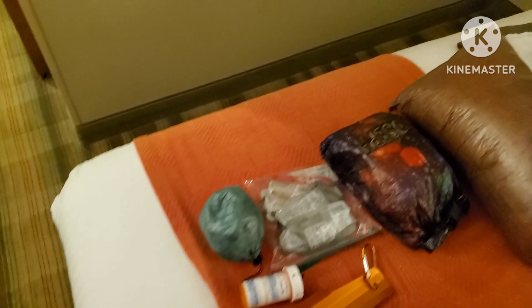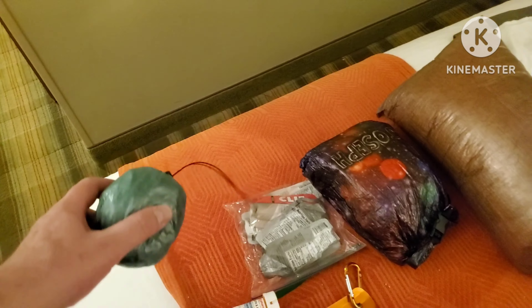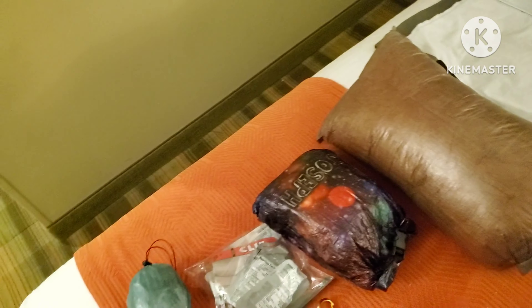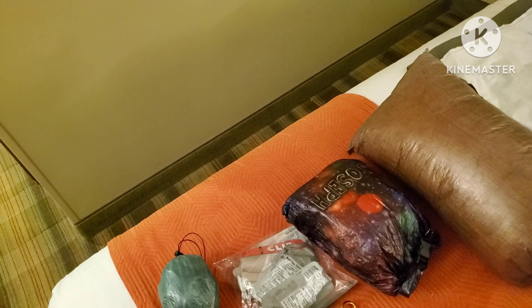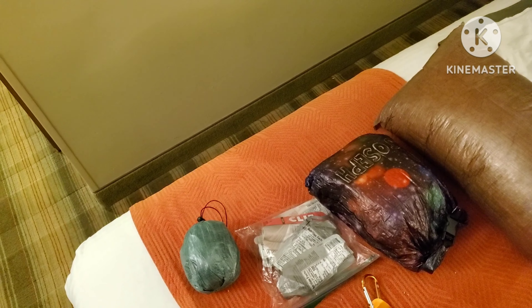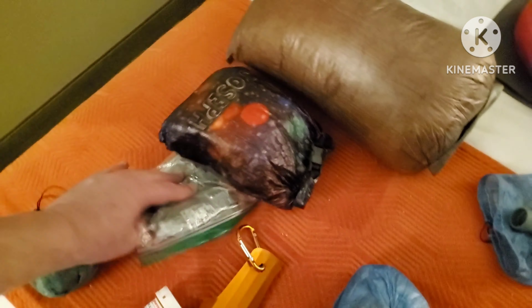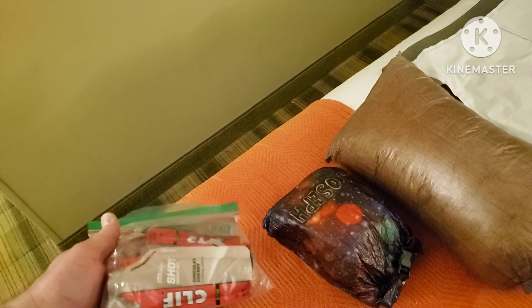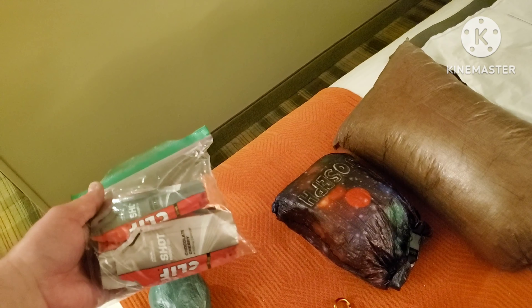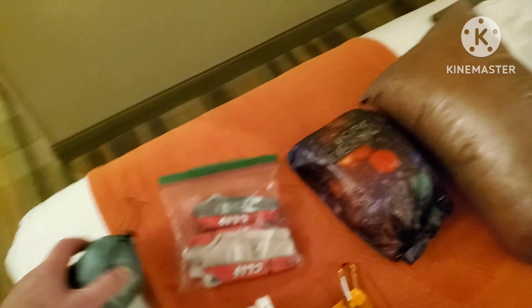Over here is a pack cover — I wasn't going to bring it, it weighs an ounce and a half, it's a Z-Packs, but I think I'll try it and if it doesn't work I'll throw it in a hiker box. These are some Clif energy shots I bought for a hike that got postponed — just a burst of caffeine.